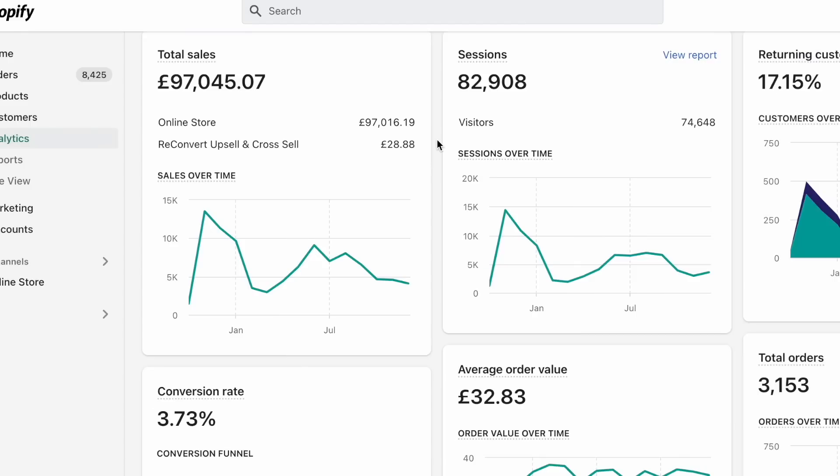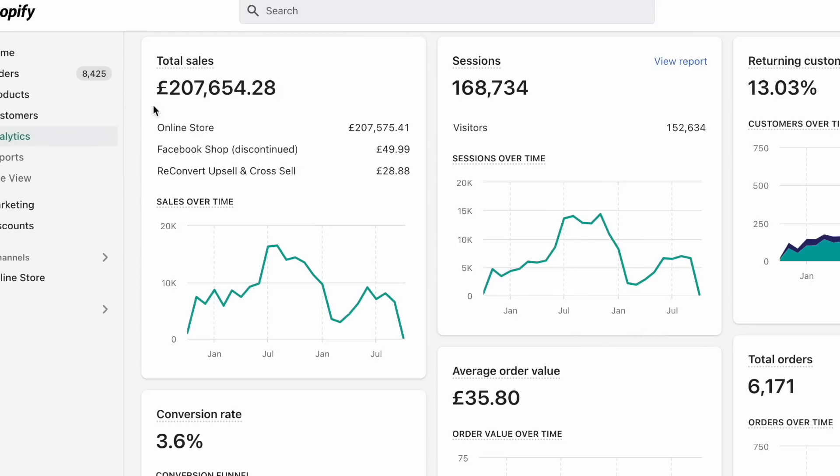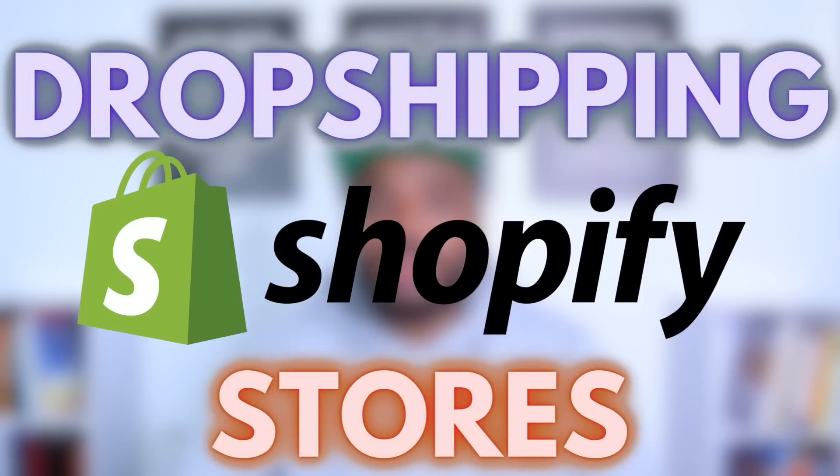In today's video, I'm going to go through four secrets that I used when it came to making my first $10,000, $100,000, and $200,000 with one of my first ever dropshipping Shopify stores. The same things that I'm going to go through in this video is definitely going to help you achieve $100 per day if you're a complete beginner.